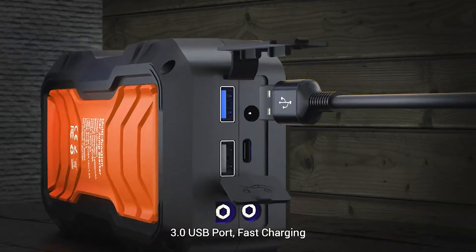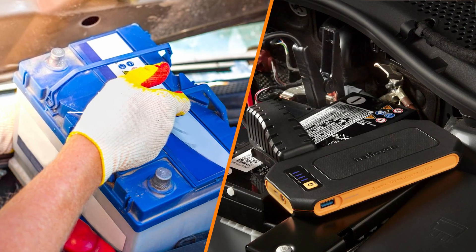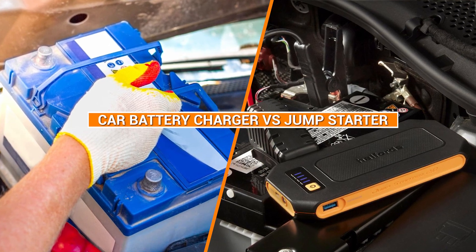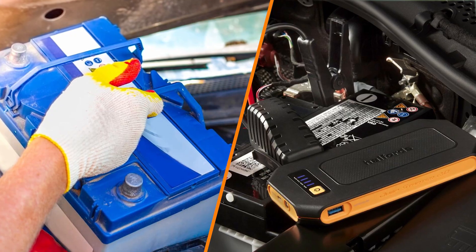Hello and welcome to Famous Tool Review channel, where we help you find the best tool for your needs. In this video, we are going to compare car battery chargers and jump starters and tell you which one is better for different situations.